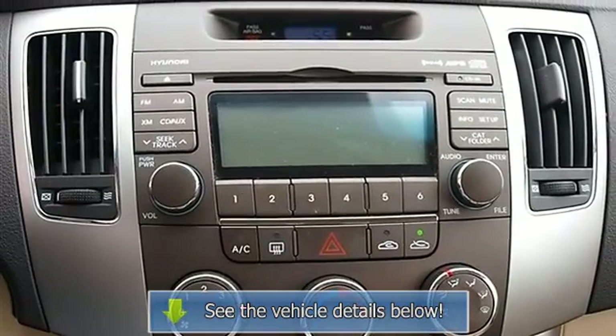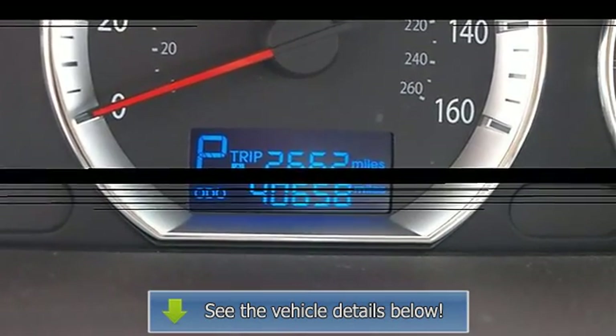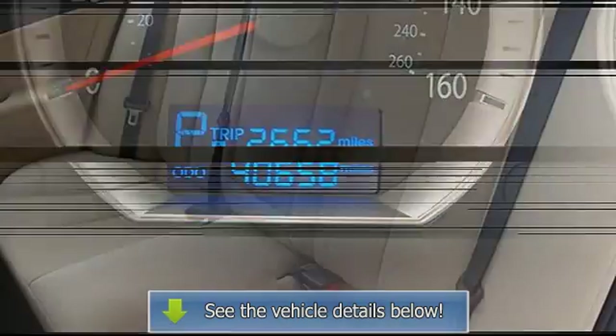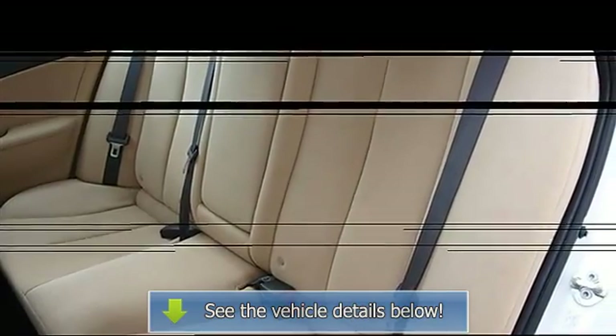Passenger vanity mirror, driver and passenger illuminated vanity mirror, passenger illuminated visor mirror, front reading lamps, traction control, electronic stability control, side airbag, side head airbag, rear head airbag, passenger airbag.